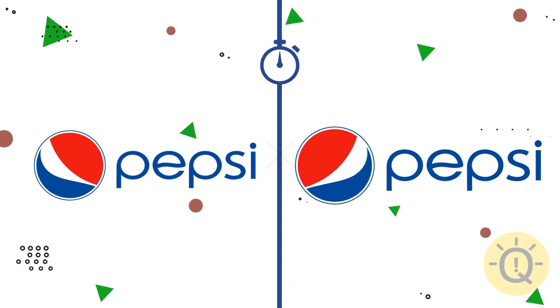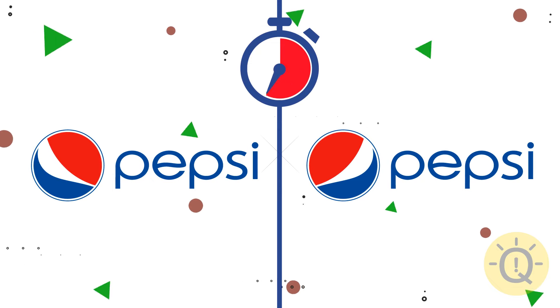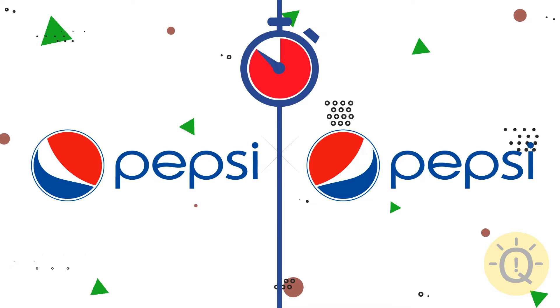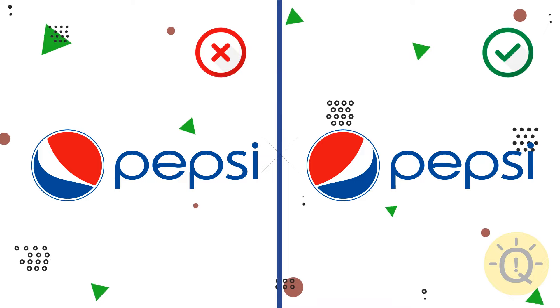Pepsi, what do you say? This detail is extra, so the right logo is correct.